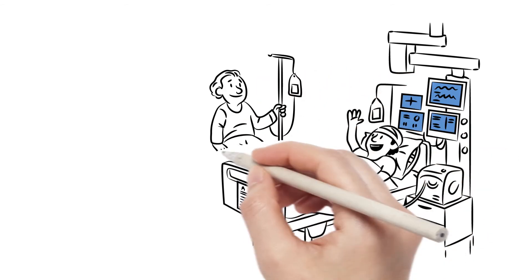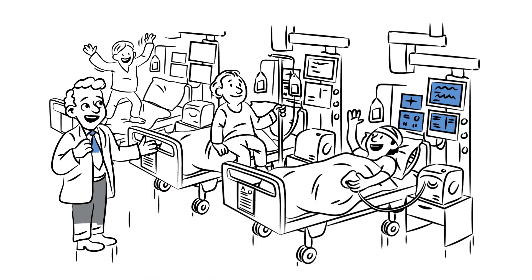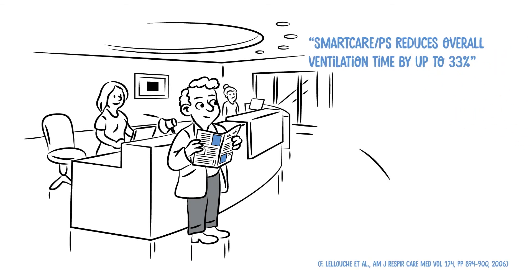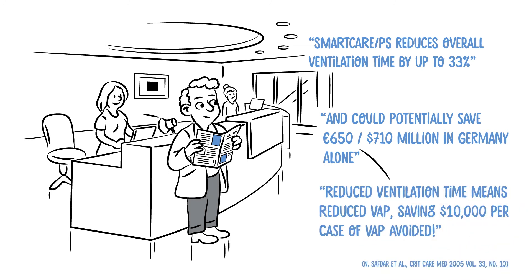Draeger Smart Care accelerates weaning off the ventilator and frees up time for other tasks, such as early mobilization of patients. Smart Care PS reduces overall ventilation time by up to 33% and could potentially save 650 million euros in Germany alone. Reduced ventilation time means reduced VAP, saving $10,000 per case of VAP avoided.